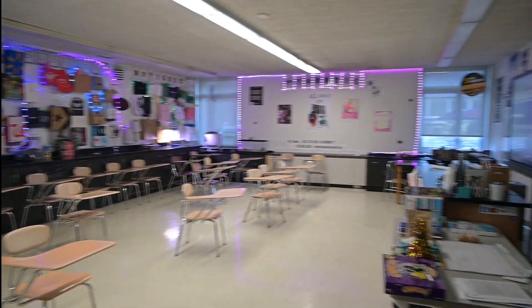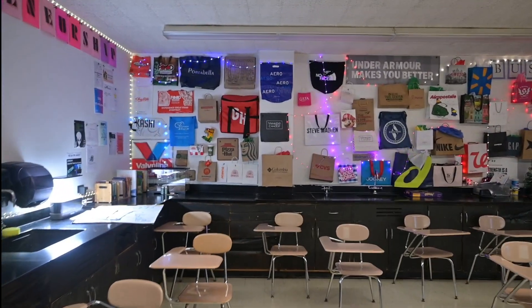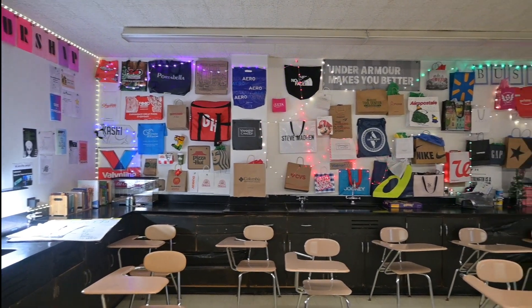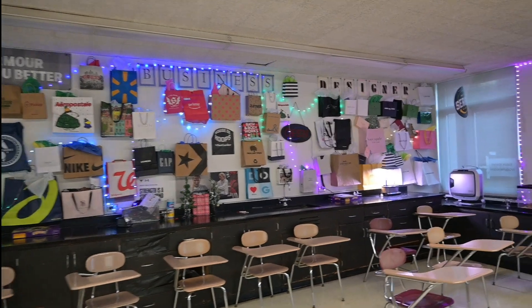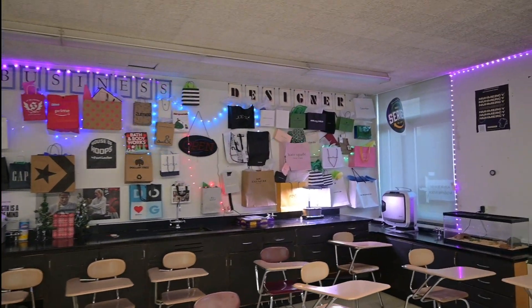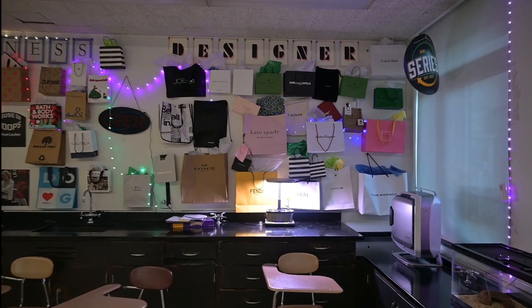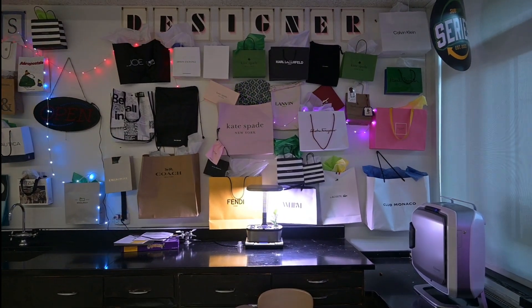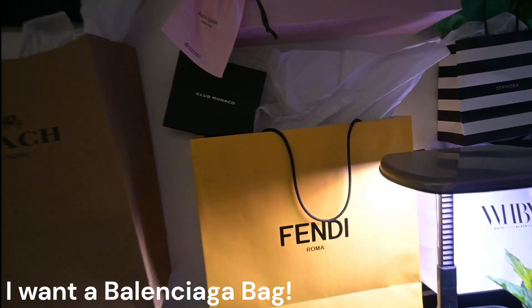We changed the wall with all the business bags and made it look a little neater. We are trying to put all the designer, all the luxury brands, on the right-hand corner of the classroom. So you'll see Fendi's there, and Armani.